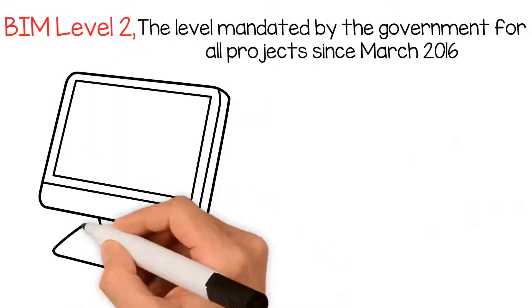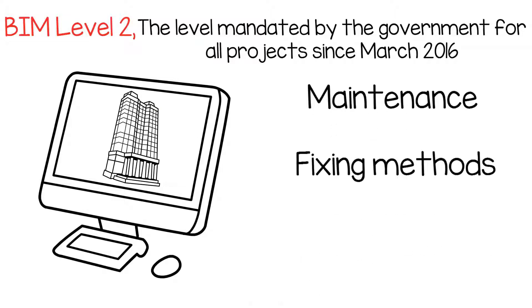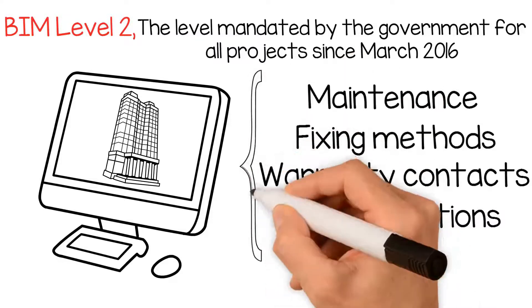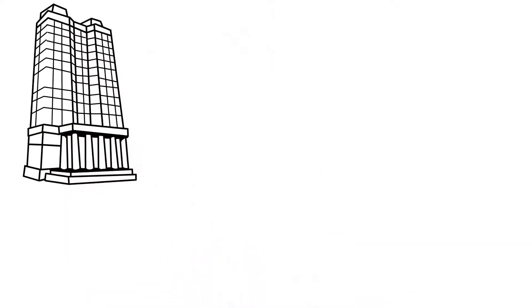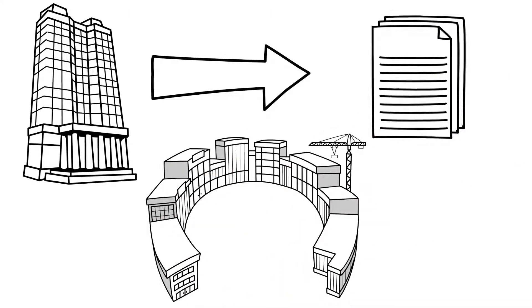This means we have 3D computer models which carry all the information about the building. That includes all of the elements about maintenance, fixing methods, warranty contacts and certifications. In fact, all of those documents mentioned earlier are included in the information within this new computer model, meaning anything anyone needs to know about any given element of the project can be extracted from the model, and that the model could be used to aid the facilities management of the building in the future.